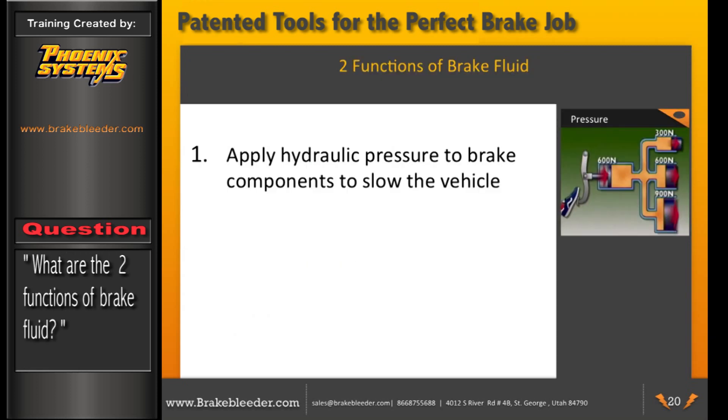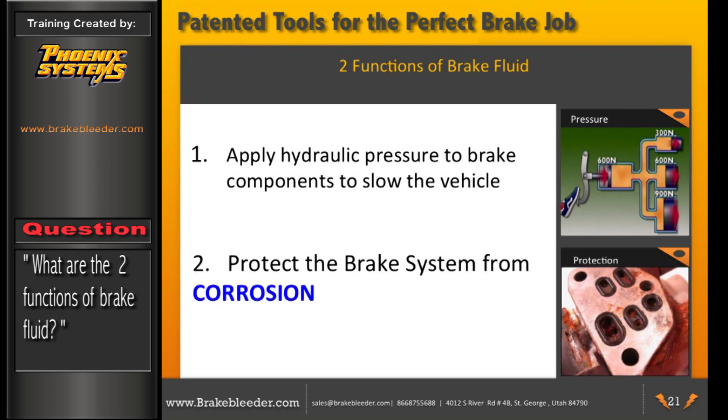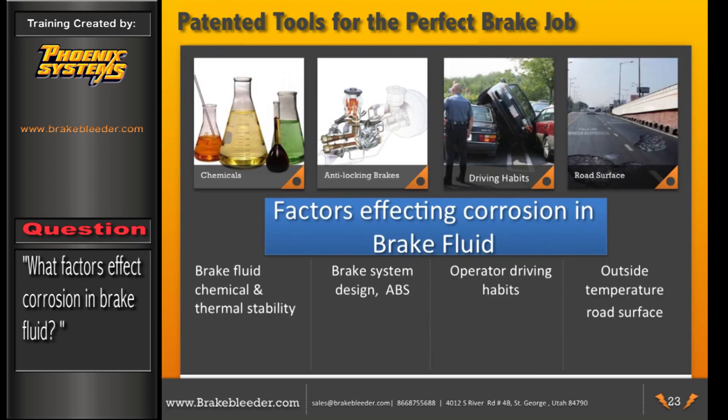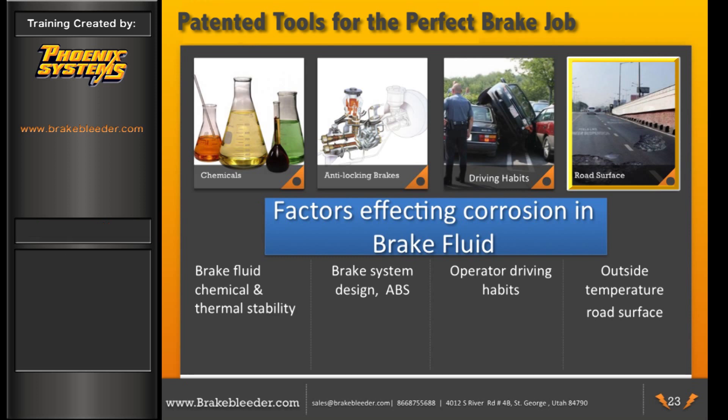The two main functions of brake fluid are hydraulic pressure on brake components to slow the vehicle, and protecting the brake system from corrosion. Copper is the first metal to corrode, making it an early warning for iron corrosion. Copper present in brake fluid has a direct relationship to depleted corrosion inhibitors. Every vehicle has a different mileage or timeframe when corrosion starts, due to factors such as the original brake fluid's chemical and thermal stability, brake system design relative to vehicle weight, operator driving habits, and outside temperature and road conditions.